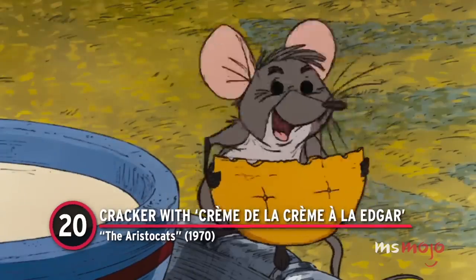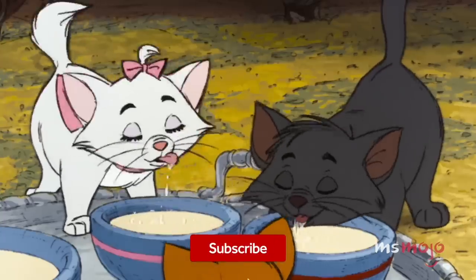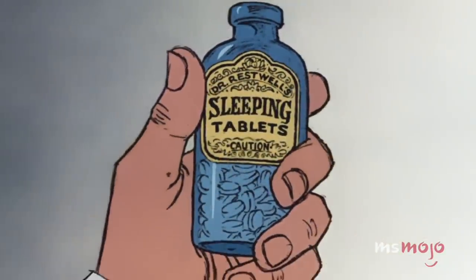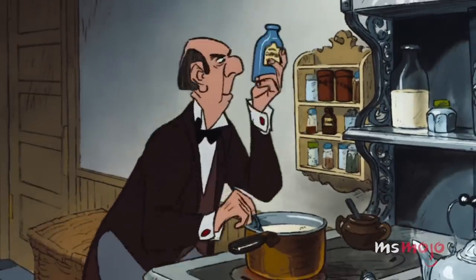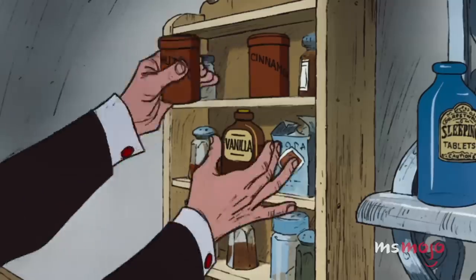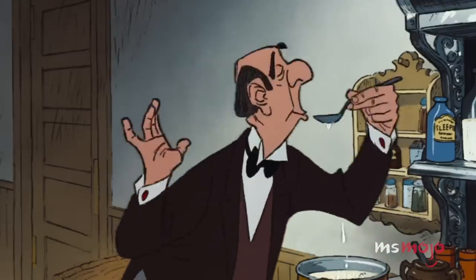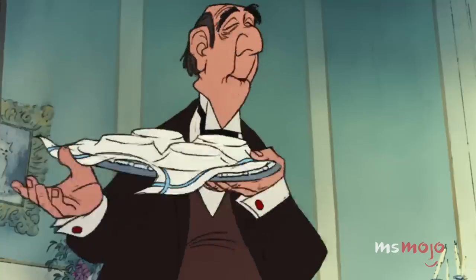Number 20: Cracker with Creme de la Creme a la Edgar, The Aristocats. A pivotal moment in this Disney film also happens to be a visually pleasing one. Edgar's method of catnapping his boss's pets involves making a devious alteration to their gourmet dinner. The added sleeping pills aside, Edgar seems to know what he's doing in the kitchen. With the incorporation of nutmeg, cinnamon, sugar, and vanilla extract, you just know it tastes divine.